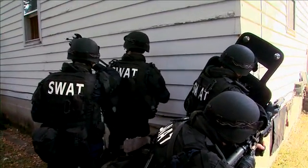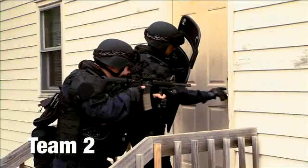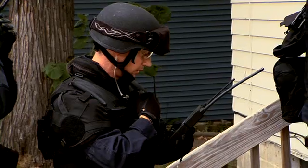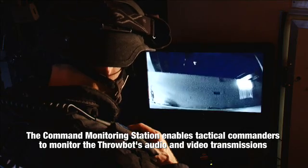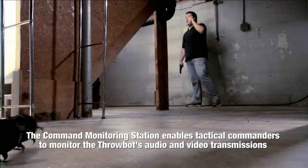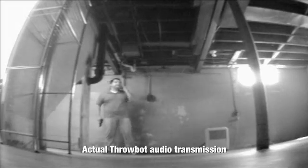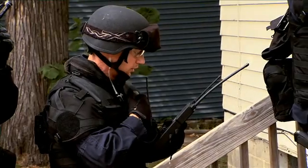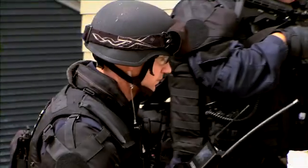Entry team 2, deploy the robot through the rear of the residence and report back. Team 2 to command, do you copy the audio? 10-4. Looks like you deployed it down a stairwell to the basement. I do hear audio down there. I have a good audio and video feed here at the command post. Suspect at the bottom of the stairs, looks like underneath the stairs. 10-4, looks like he's armed with a handgun. Go ahead, issue verbal commands, check for compliance and advise.